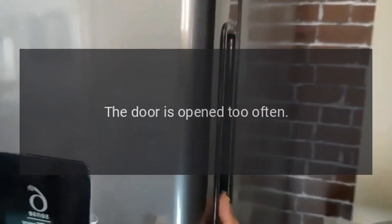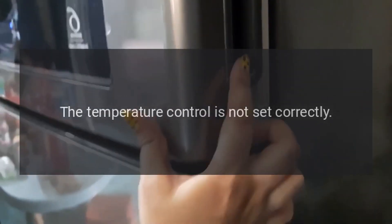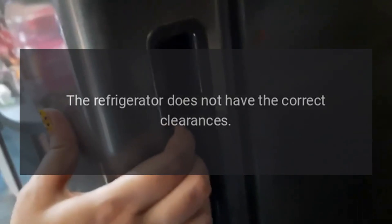Refrigerator turns on and off frequently. Possible causes: the room temperature is warmer than normal; a large amount of food has been added to the refrigerator; the door is opened too often; the door is not closed completely; the temperature control is not set correctly; or the door gasket does not seal properly; or the refrigerator does not have the correct clearances.